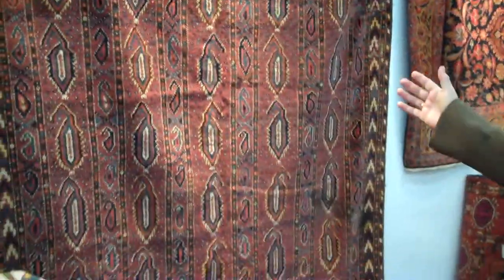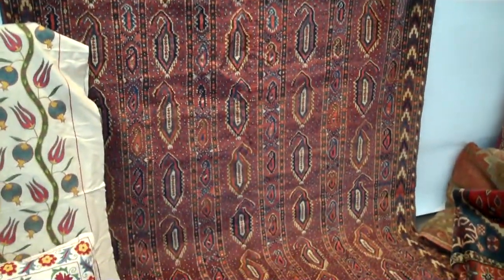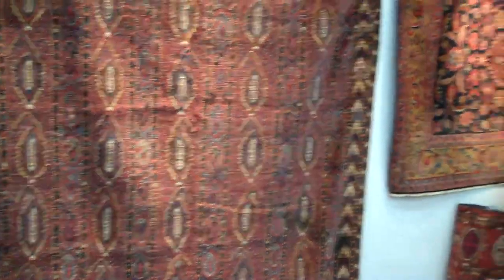The most desirable rug I have is this one. It is an antique Bashir, made in 1850. It has a very unique design — usually a paisley design is found in floral or other rugs, but not in Bashir. So that is what I love about this rug.